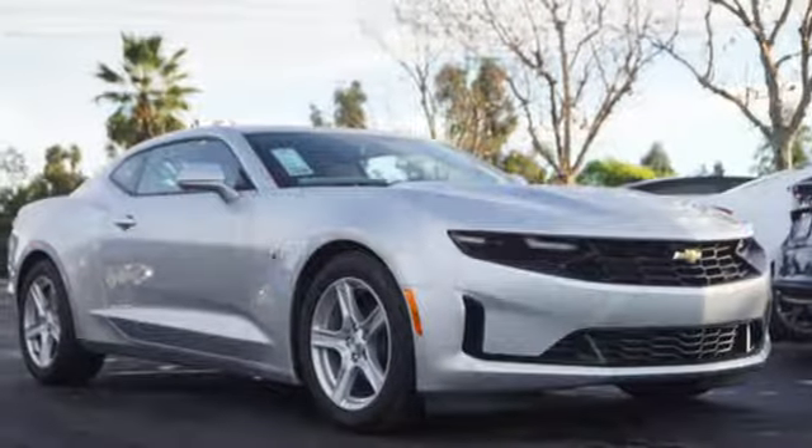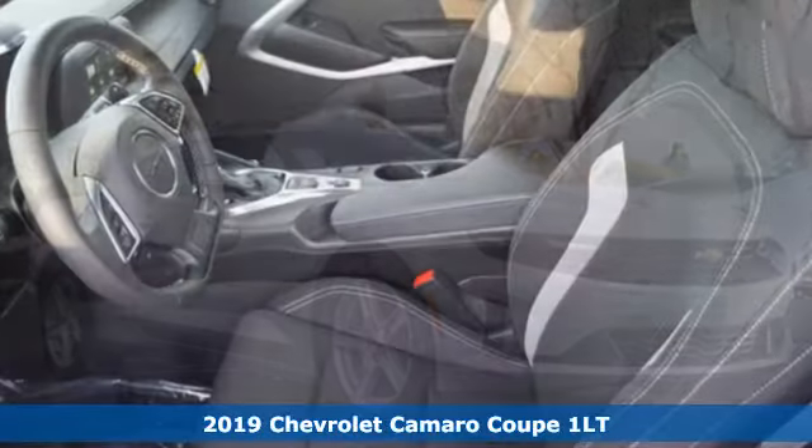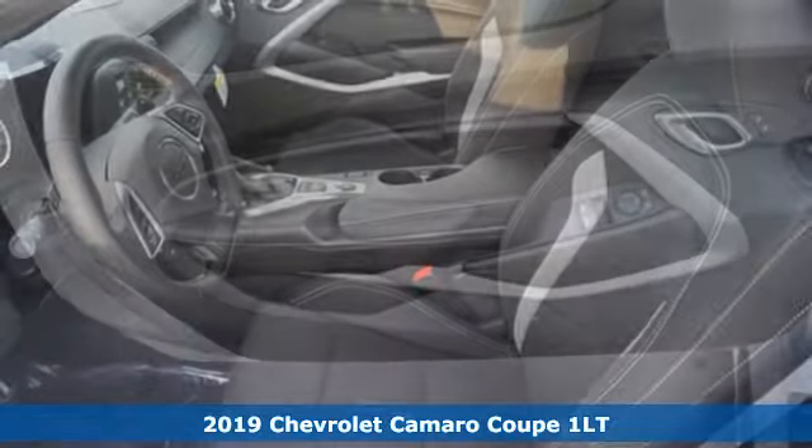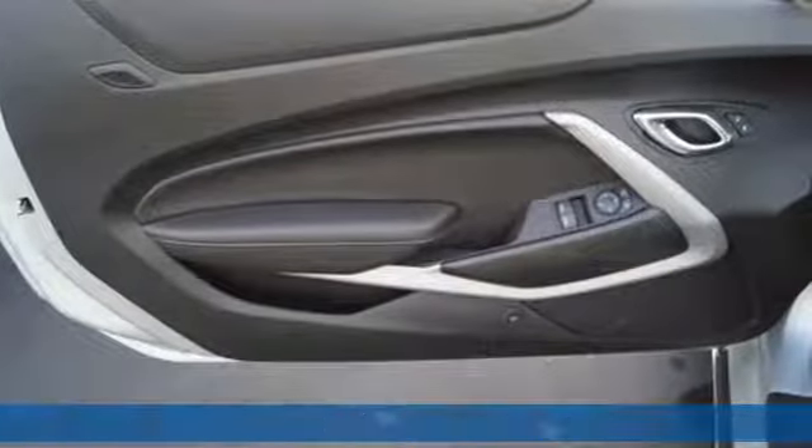Here's a new 2019 Chevrolet Camaro. Since its birth in 1966, the Camaro has brought drivers instant street cred, and it continues to do so now. It's equipped for all your driving needs and wants.